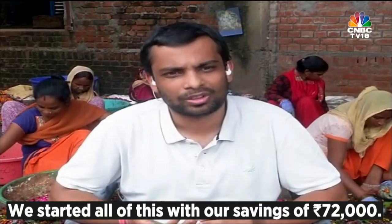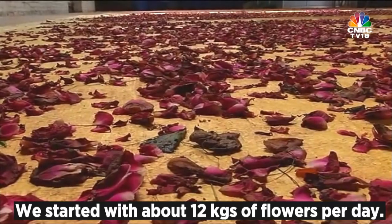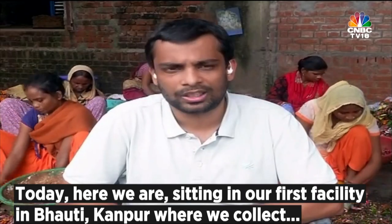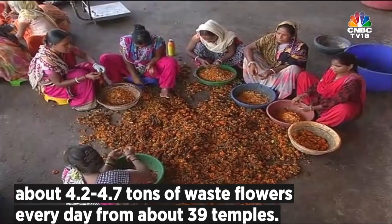We started all of this with about 72,000 rupees — that was our own savings and nothing more. We rented a farm on the outskirts of Kanpur city, and we started with about 12 kgs of flower per day. Today, here we are sitting in our first facility in Bauti, Kanpur, where we collect about 4.4 to 4.7 tons of waste flower every day from about 39 temples.